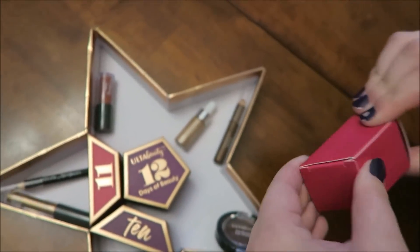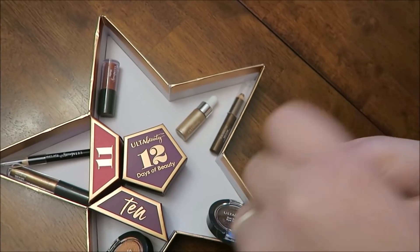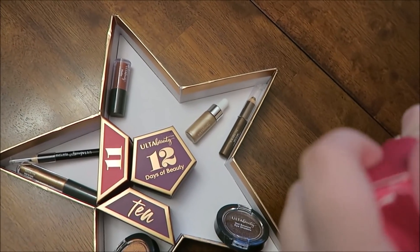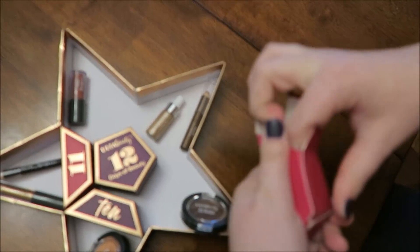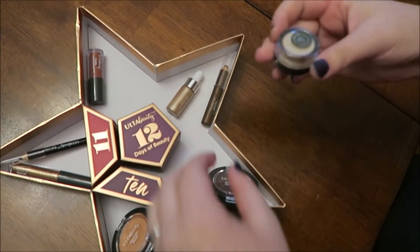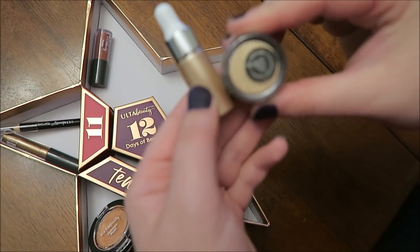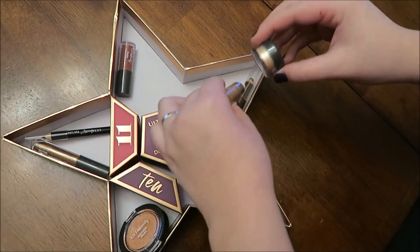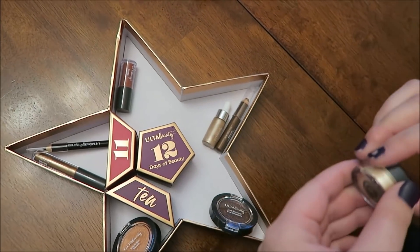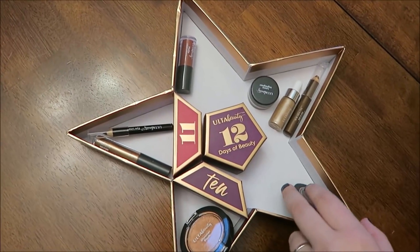Day nine, which I originally thought was day six. This is a loose highlighter. It kind of looks like it matches the liquid I got the other day. What's the difference between a liquid and a loose? One is liquid and one is loose — I don't think they have different finishes.